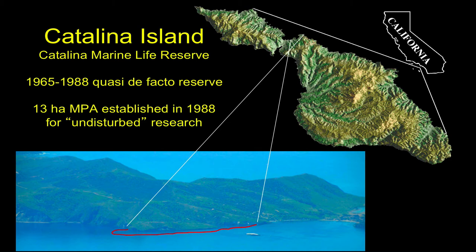This was what I'd call a quasi de facto reserve starting in 1965 when the research station was established, but formally starting in 1988 it became what we'd now consider a formally state-designated marine protected area.